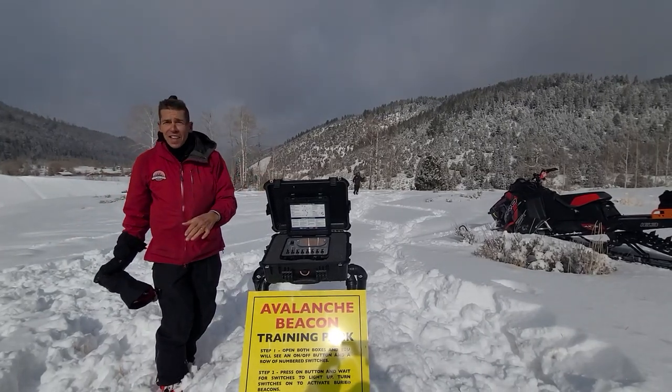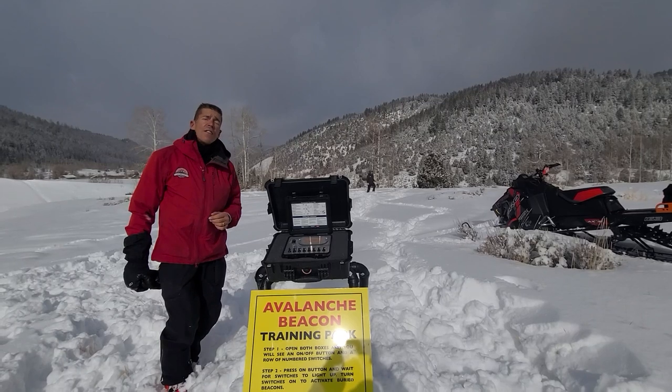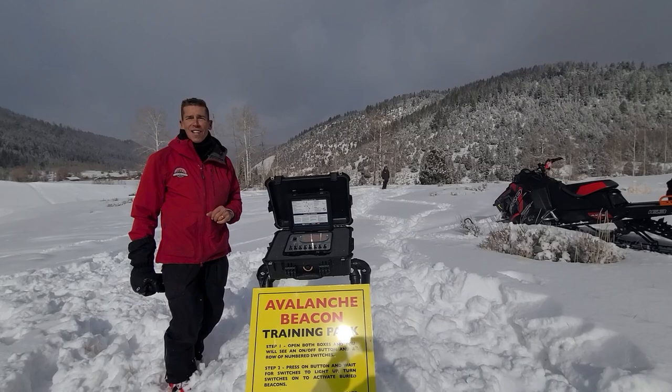I encourage you — visit this. It's on the north end of the Novelich parking lot. And of course, visit your one-stop shop for all things avalanche: utahavalanchecenter.org.